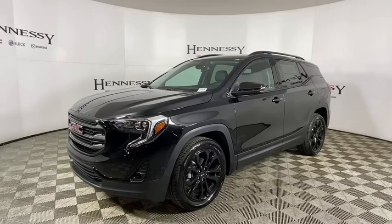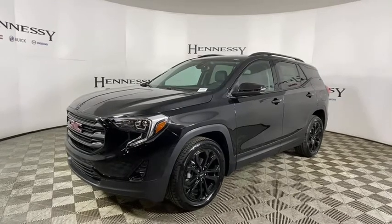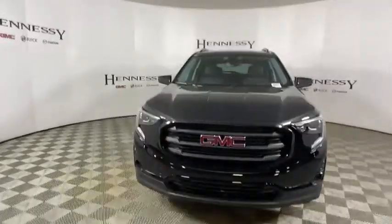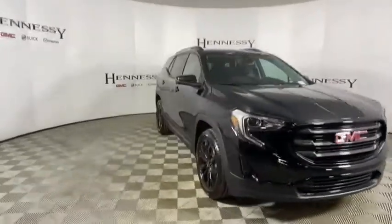Looking for the right vehicle? Check out the 2021 GMC Terrain. The GMC Terrain combines the benefits of a crossover with the style and functionality of an SUV.